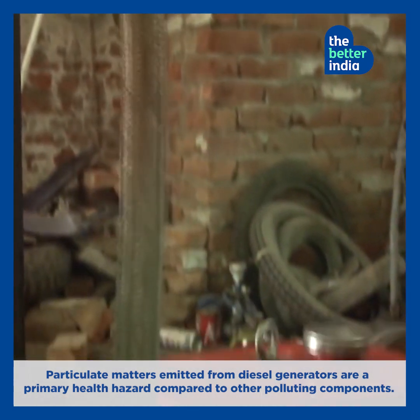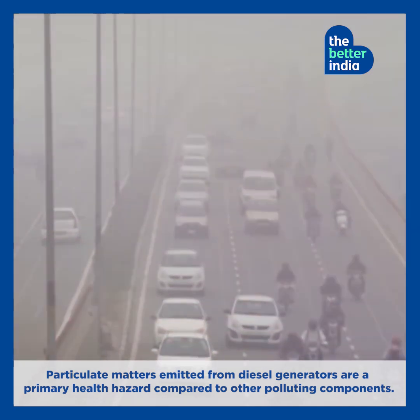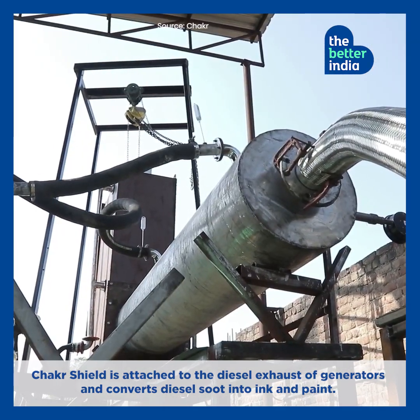Particulate matter emitted from diesel generators is a primary health hazard compared to other polluting components. ChakraShield is attached to the diesel exhaust of generators and converts diesel soot into ink and paint.